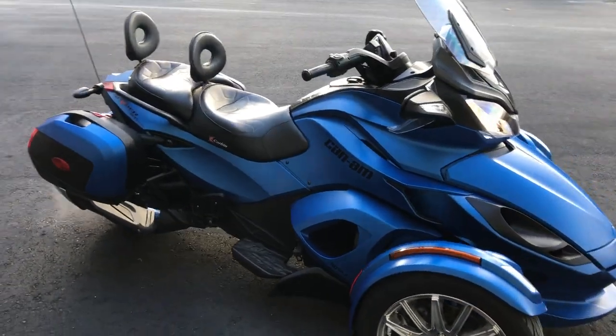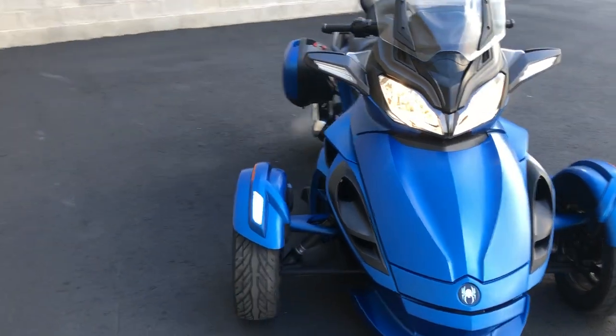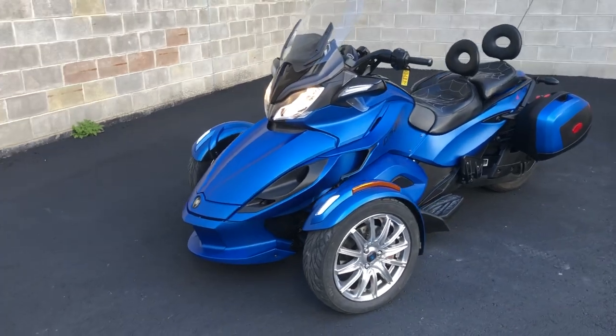Take a close look. No clutch. Does have cruise control, heated seats, Bluetooth stereo, USB ports, locking saddlebags, and a Corbin seat and backrest.